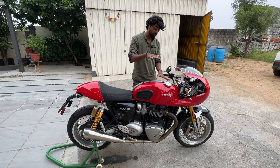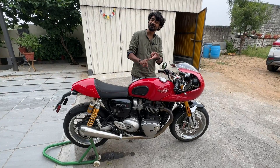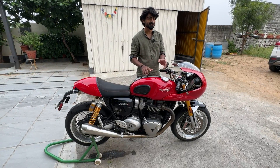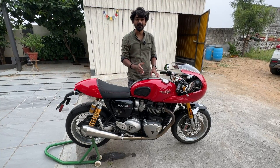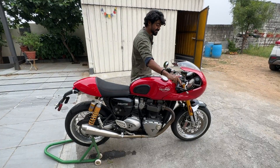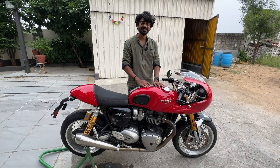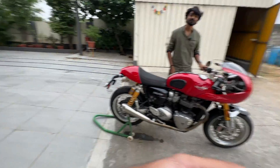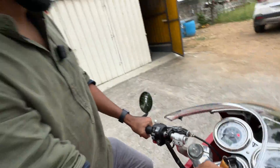This baby right here is a 1200cc monster of an engine, with 90 bhp and 113 Nm. The figures are not outstanding, but the power output comes in at 1500 rpm. The minute you twist the throttle, the bike launches forward. I personally call this bike a freight train — it pulls and pulls till the redline. The redline is not high; 7000 rpm is where it starts.